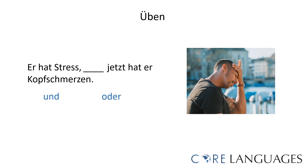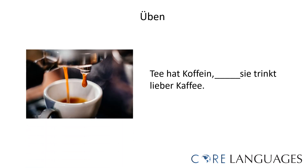And how about this example? 'Er hat Stress und jetzt hat er Kopfschmerzen' or 'Er hat Stress oder jetzt hat er Kopfschmerzen.' The correct sentence is 'Er hat Stress und jetzt hat er Kopfschmerzen' — he has stress and now he has a headache. Final example: 'Tee hat Koffein, sondern sie trinkt lieber Kaffee' or 'Tee hat Koffein, aber sie trinkt lieber Kaffee.' The correct sentence is 'Tee hat Koffein, aber sie trinkt lieber Kaffee' — tea has caffeine, but she prefers to drink coffee.